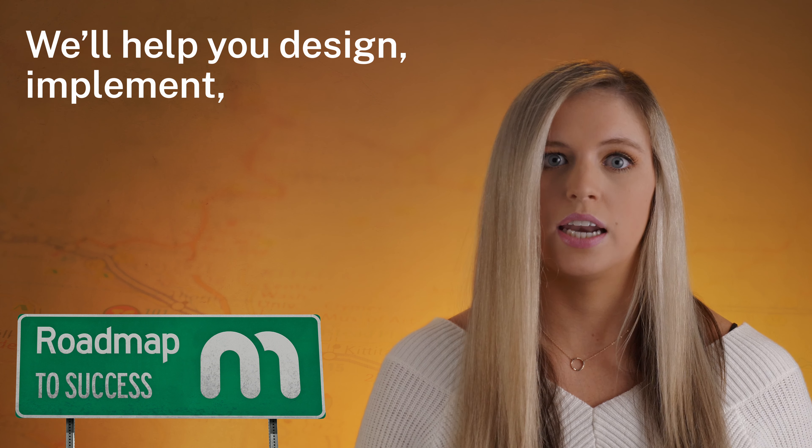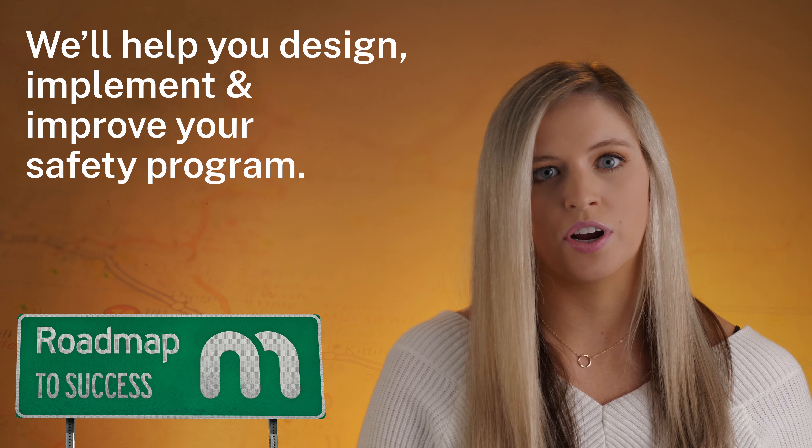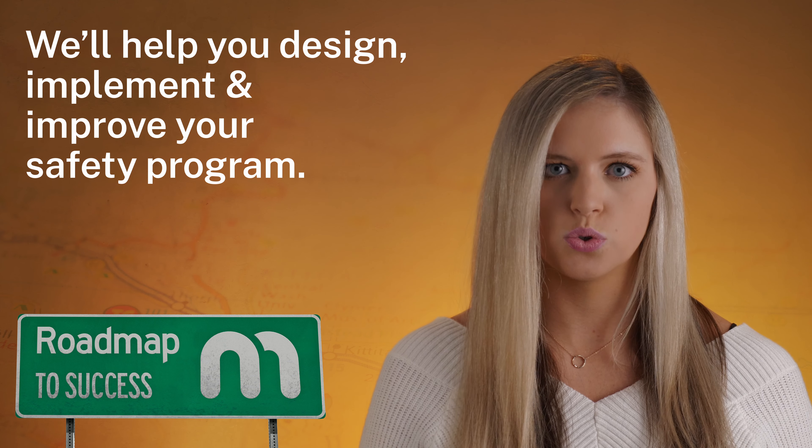So where to start? Method's safety specialists will help you design, implement, and improve safety processes and programs with regular communication, tools, training, and more. Whether your safety program needs a refresh or you're starting from scratch, we're here to help. Don't let the hassle of creating a safety program stop you from realizing the benefits. We're committed to working with you to build a custom safety program that fits the needs of your business and your employees.